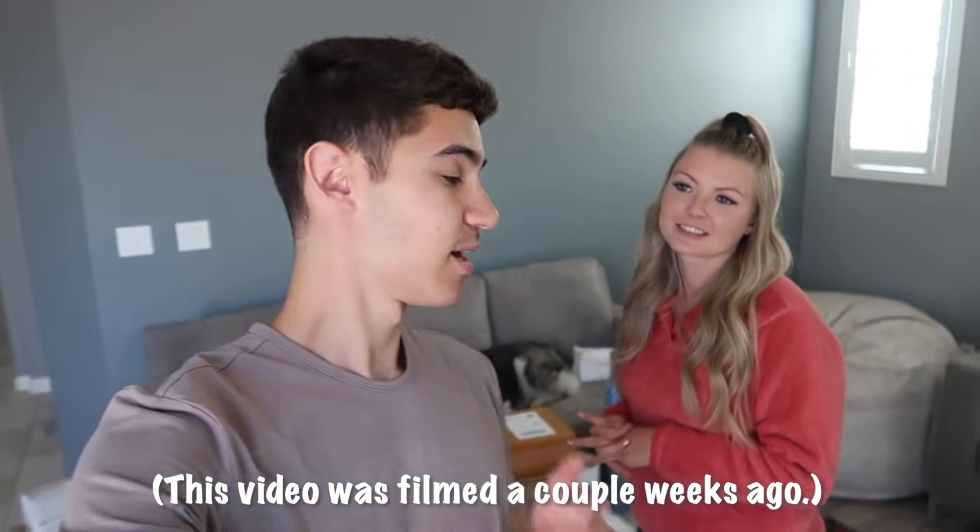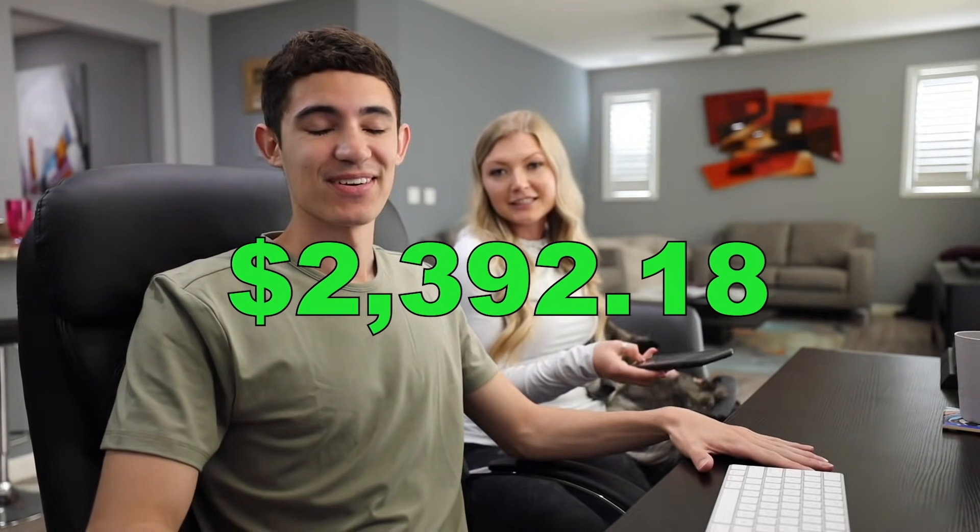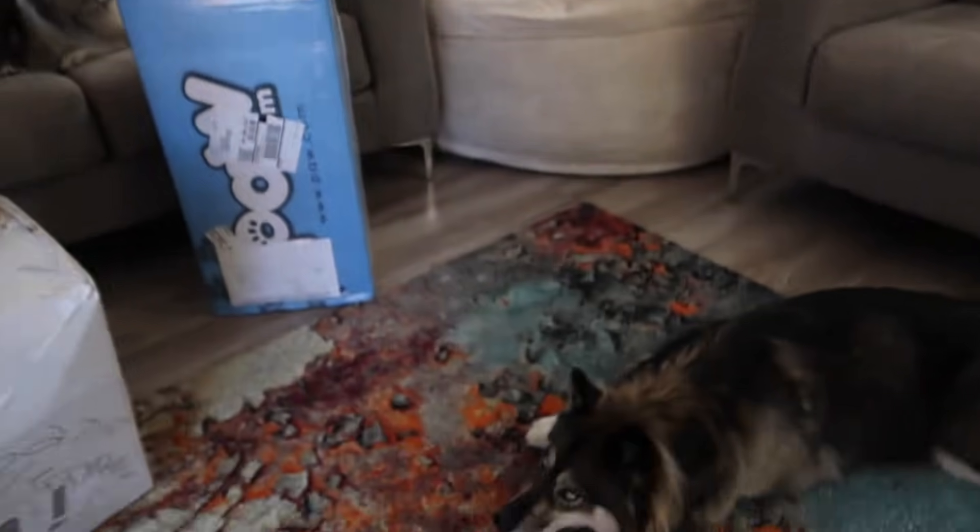What's up Husky fam, welcome back to another video! Today we are going to be opening up a few of the boxes from the online shopping video we did a couple weeks ago. We spent $2,392.18. A few things still haven't come in yet, but Kakoa and Skye had a vet visit yesterday and they did really good, so we wanted to give them a little surprise.